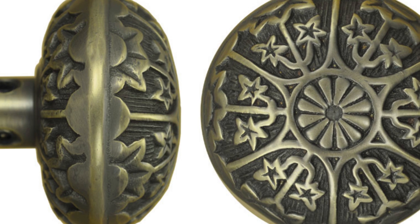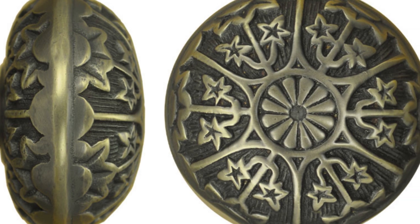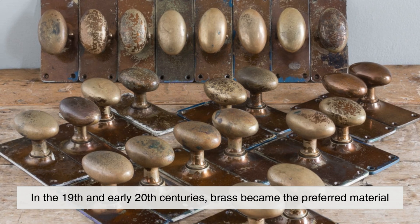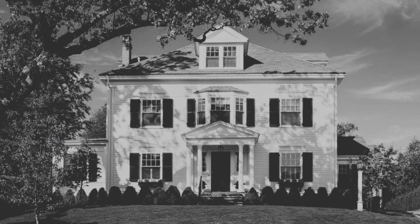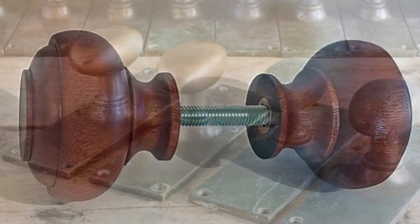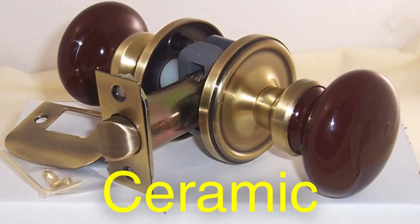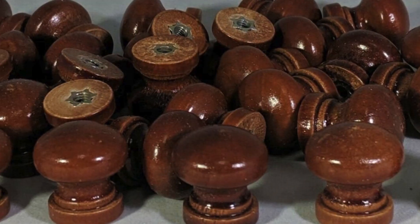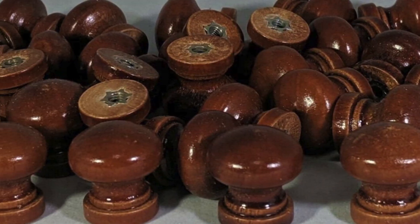The use of brass in doorknobs dates back centuries. In the 19th and early 20th centuries, brass became the preferred material for door hardware in homes, public buildings, and businesses. Before brass doorknobs became widespread, people used materials like wood, iron, or ceramic. While these materials served their purpose, they lacked some of the beneficial properties that brass had to offer.